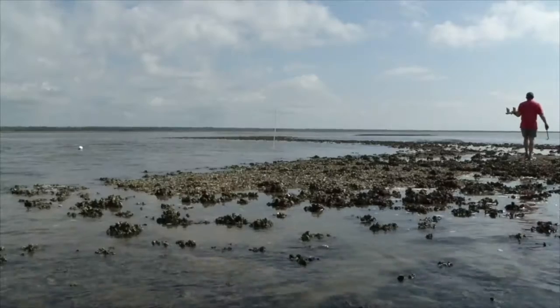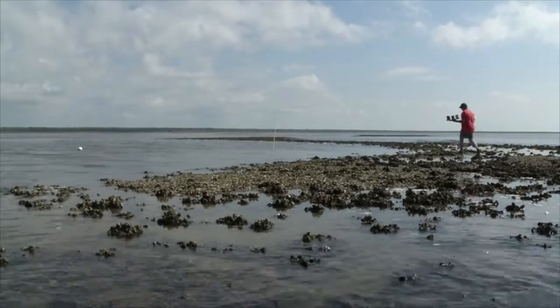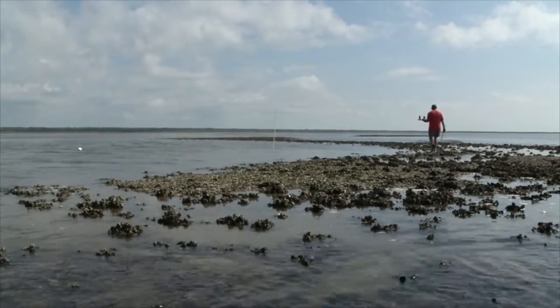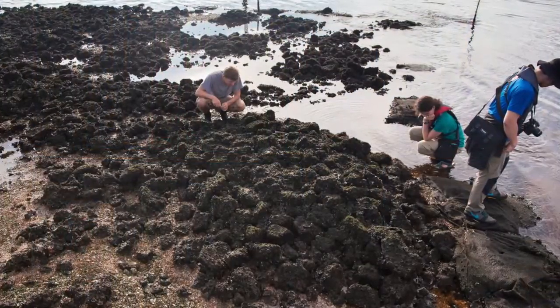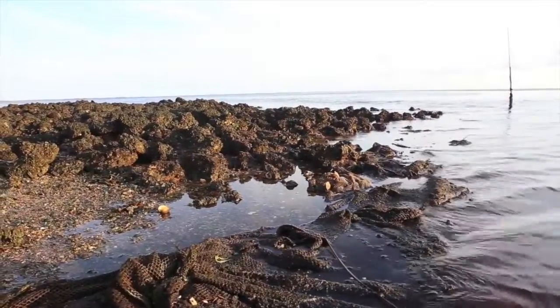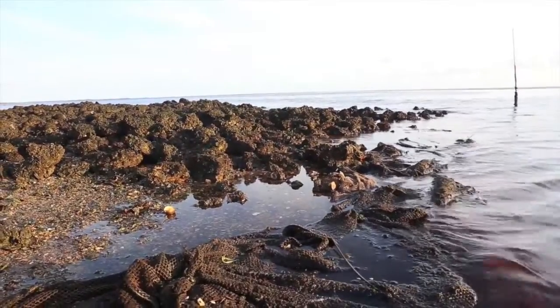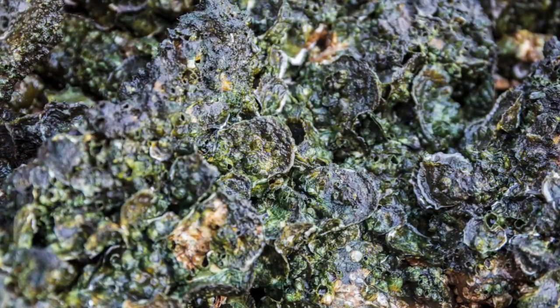The question became: what could we build that would allow oysters to come back time and again? We came up with two things that were locally available. One is limestone boulders — not little rock, big rock. Those limestone boulders were very important for the stability of the structure, and by piling them up on each other you create spaces within the reef where oysters can survive. They need tiny spaces for tiny little oysters to be able to survive.